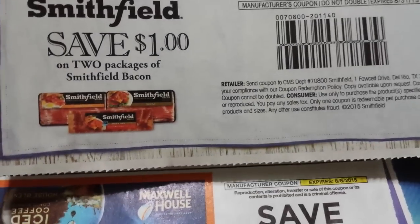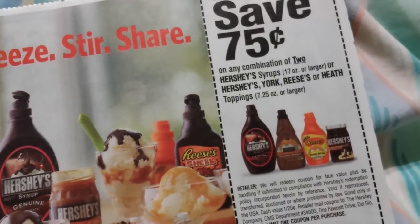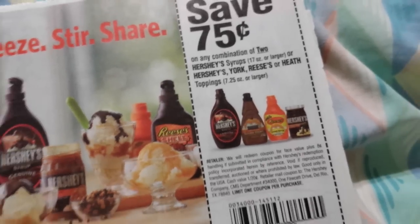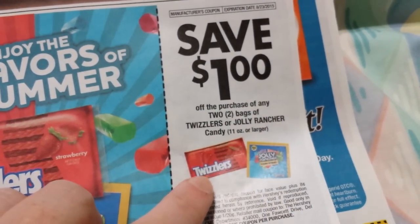A dollar on two Smithfield Bacon. Seventy-five cents on two Hershey's Syrup, seventeen ounce or larger, or the Hershey's York, Reese's, or Heath Topping, seven point two five ounce or larger. A dollar on two Twizzlers or Jolly Rancher Candies, eleven ounce or larger.